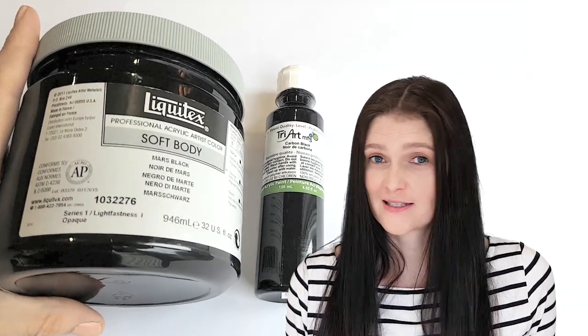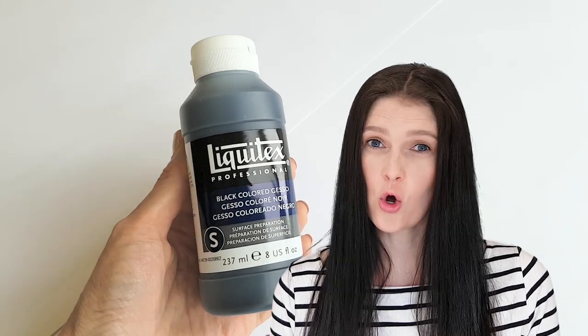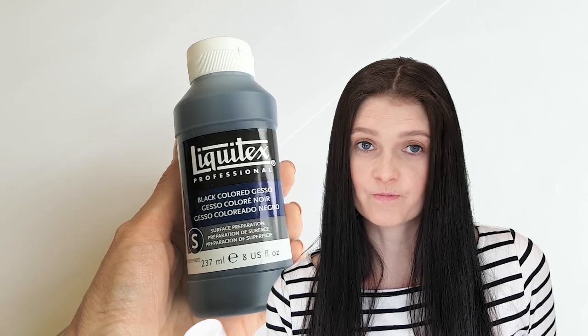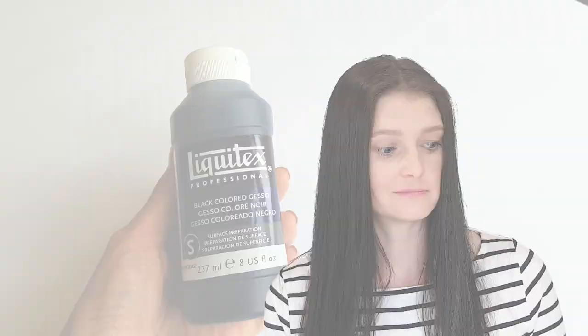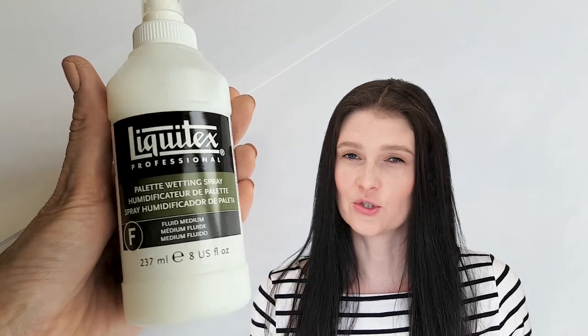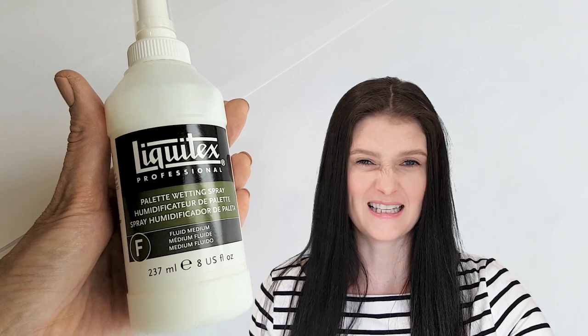Always on a quest to know more. In the vein of black, I bought black gesso just because I wanted to try it. A palette wetting spray to make your acrylic paint stay wet longer — it's needed.